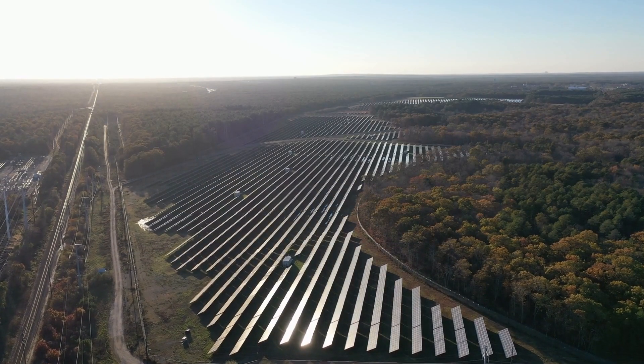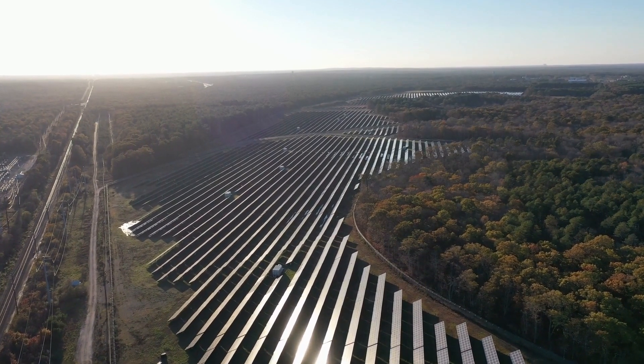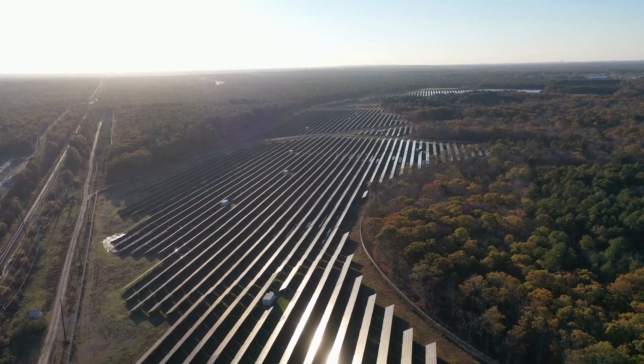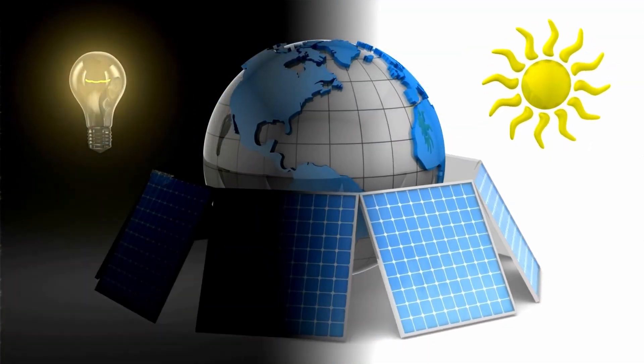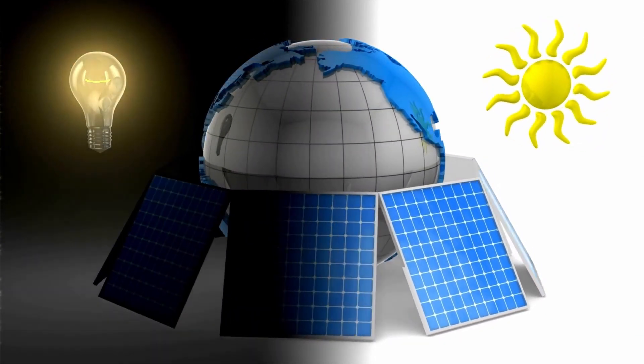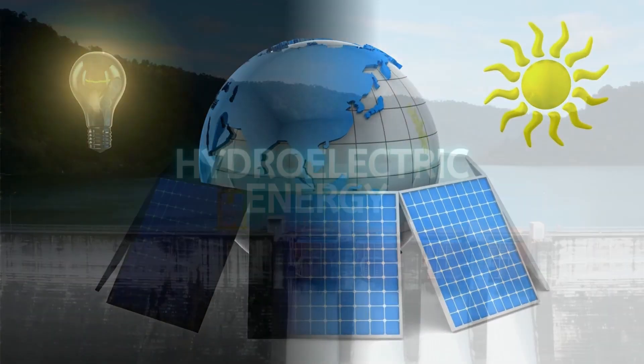Solar energy can be used for various purposes, such as electricity generation, interior lighting, and water heating for household, commercial, and industrial use. One of the richest solar resource bases in the world is in the United States. Currently, it is the most plentiful and cleanest renewable energy source.